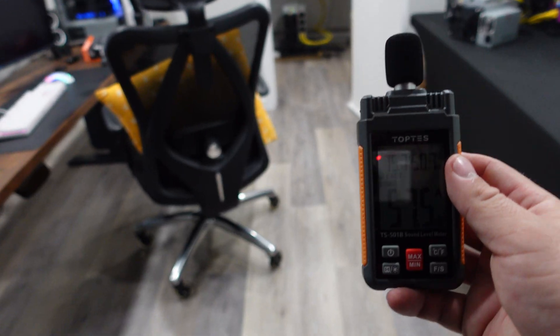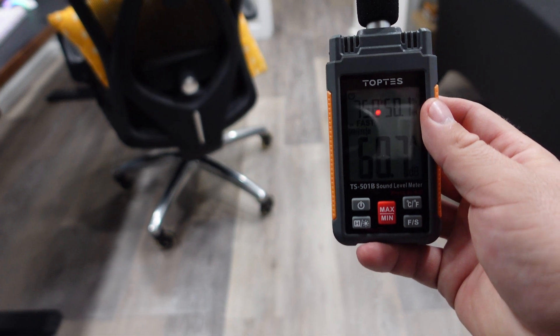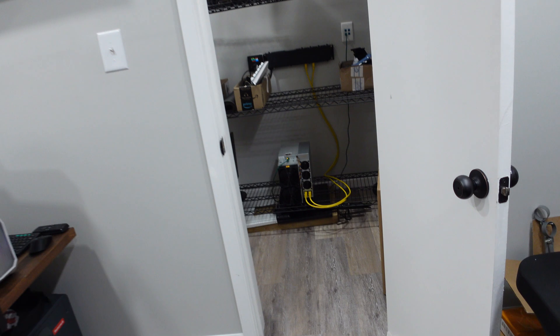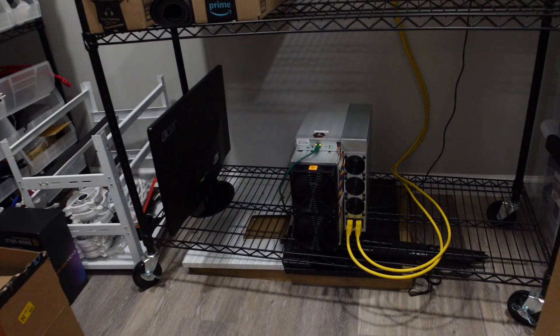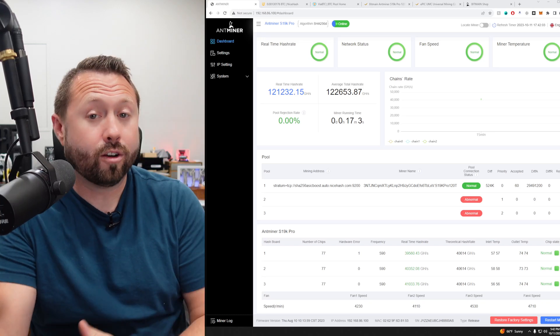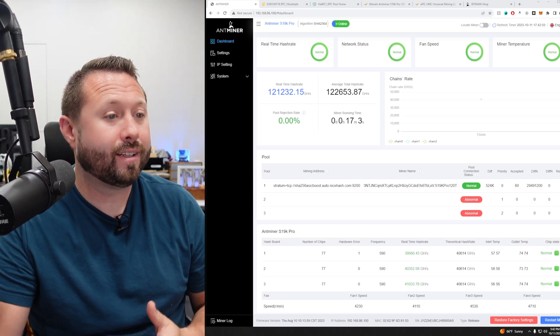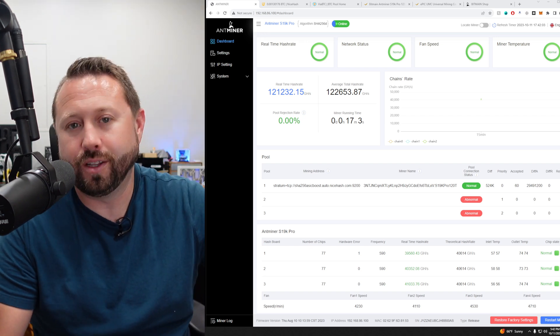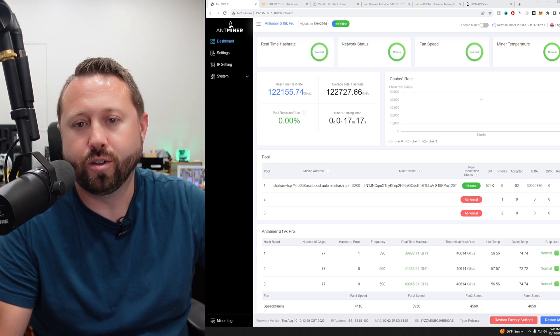We've got it running in the basement or garage. Look at that — about 59 or 60 degrees. Let's jump over to the computer and see how it's been performing. So it has been 17 minutes and we've been up and running. Our average in that 17 minutes is about 122 terahash, and real time is about 122 as well — super close.